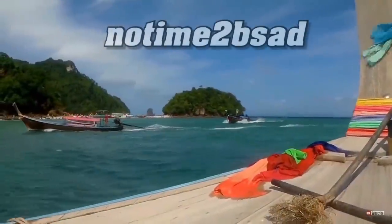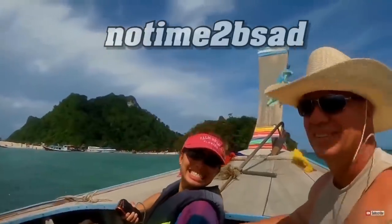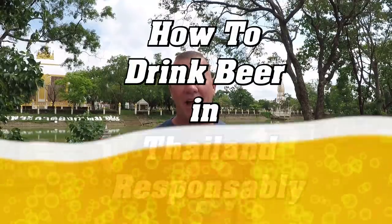Hey y'all, Chuck here with No Time To Be Sad. It's time for another Friday episode of How To in Thailand. Today's episode is about how to drink beer and drink beer responsibly in Thailand.